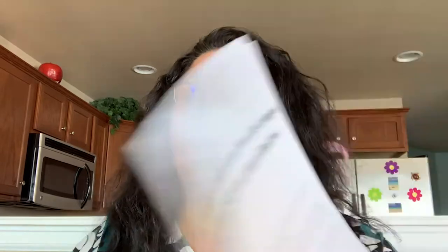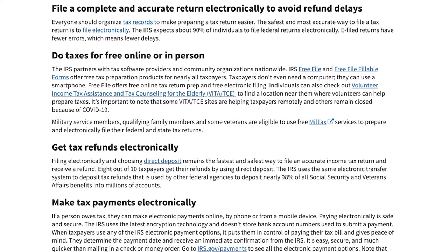Understanding how last year's changes affected individuals and families and their tax returns is important. The IRS developed a fact sheet to highlight several of the implications for 2020. What's important is to file a complete and accurate return electronically to avoid delays. Everyone should organize their tax records to make preparing a tax return easier. The IRS expects about 90% of individuals to file federal returns electronically, and e-filed returns have fewer errors, which means fewer delays.